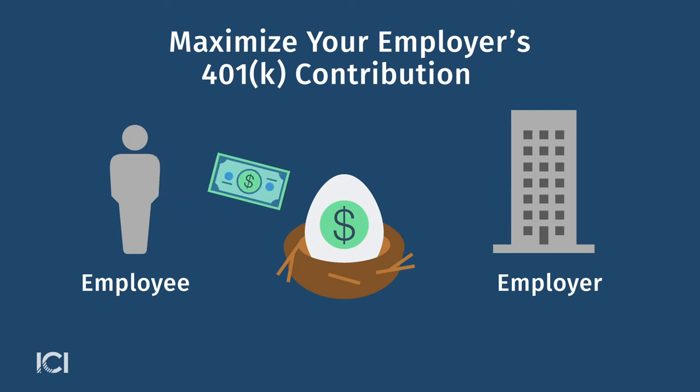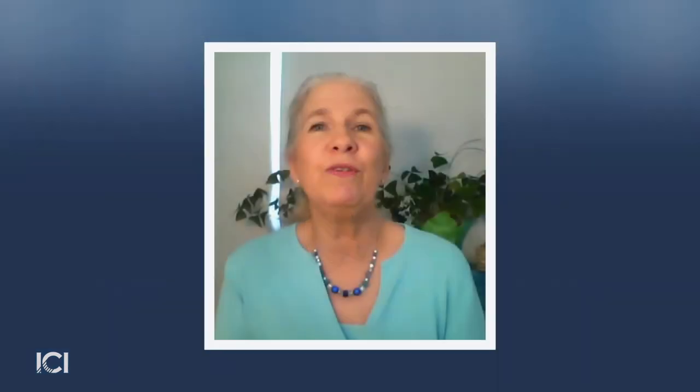Often it is the case that the amount that the employer contributes to your account depends on how much you contribute. So you want to find that match formula and make sure that you have taken full advantage of it, because otherwise you are literally leaving money on the table.